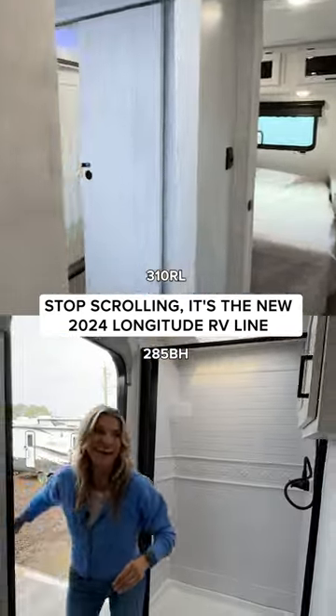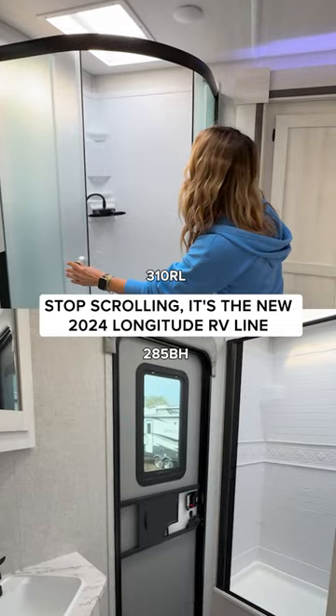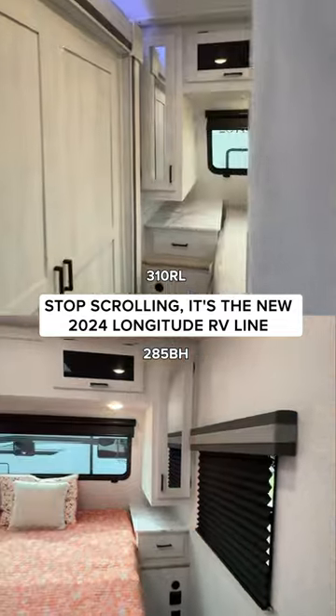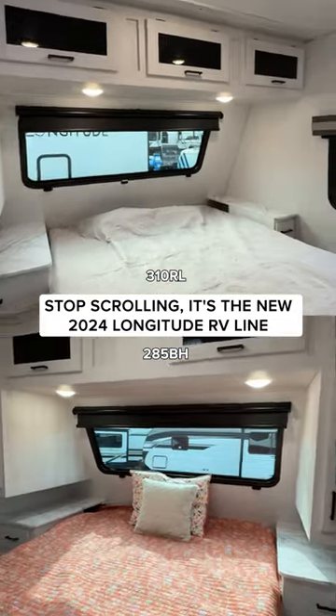But when it comes to bathrooms, let's talk. Are you outside entry from the great outdoors or maybe you want a bigger shower with pass through to the main bedroom? Which team are you on? What are you choosing? I gotta know.